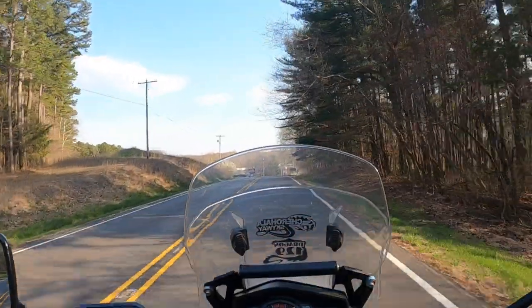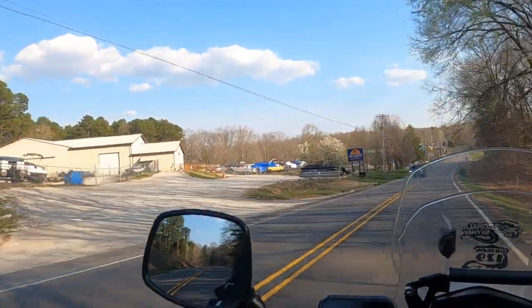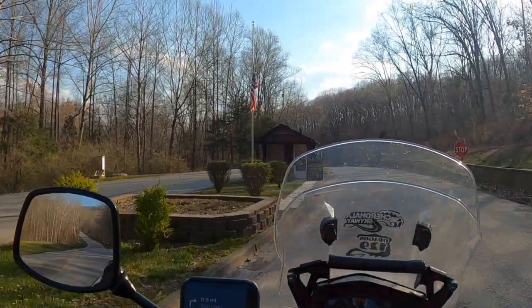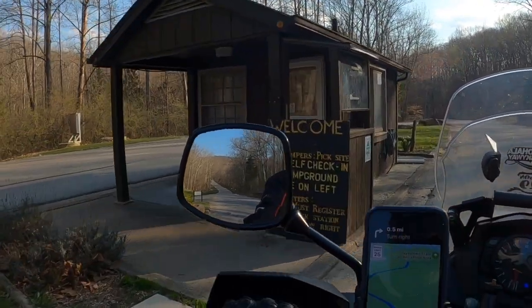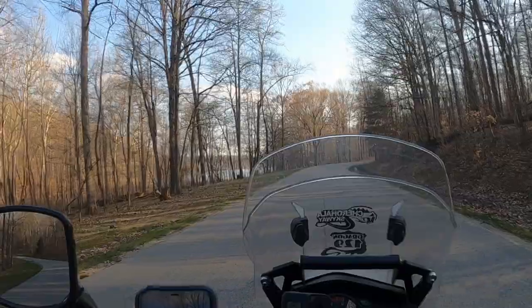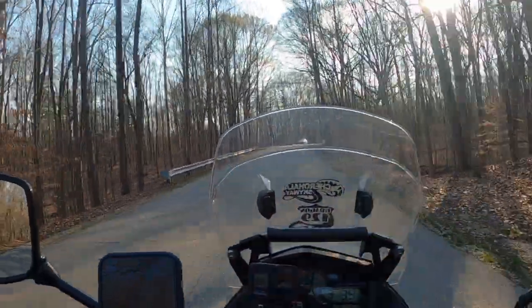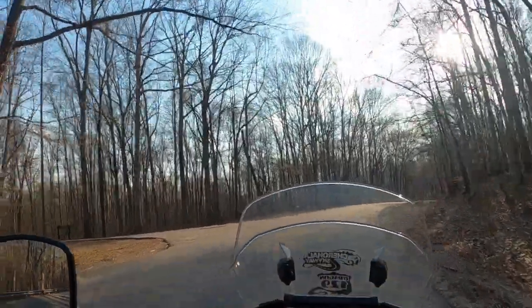We're headed to Payne Town State Recreation Area on the reservoir. Sign reads: campers pick sites, use self-check-in at campground one mile on left. We're going to check this place out, see if we can find a really nice campsite on the water. Watch the sunset — I just want to relax tonight and be able to make dinner maybe in the daylight. Enjoy a nice ice-cold beer that I bought.